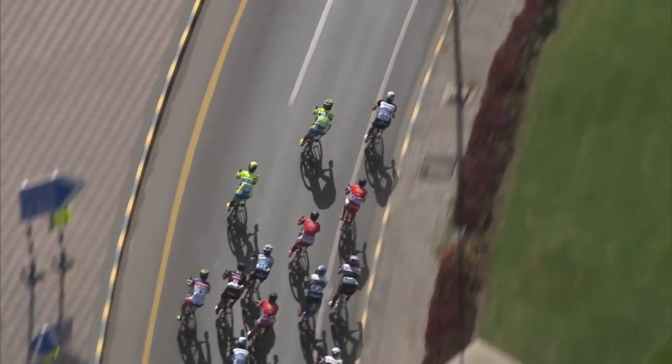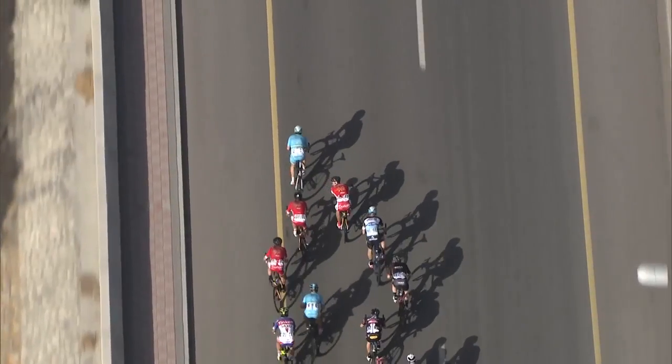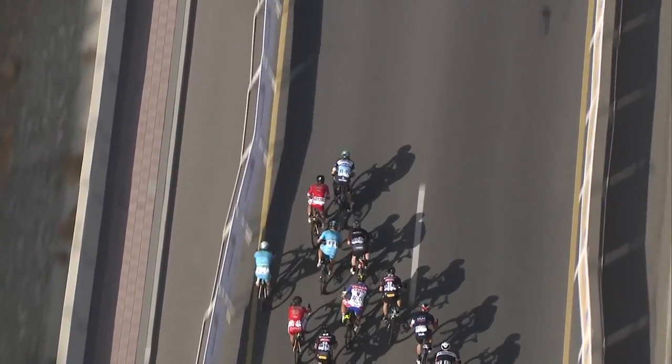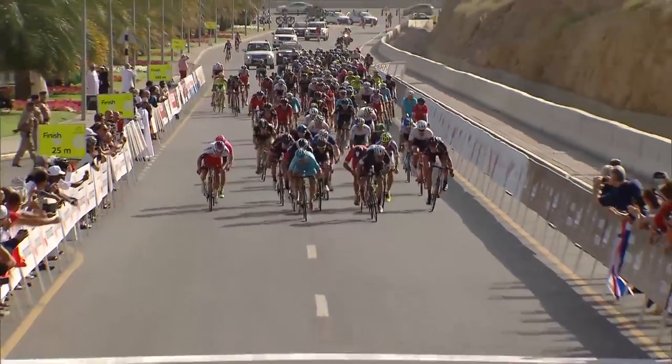Etixx Quick-Step, Tinkoff-Saxo and Cofidis were well positioned into the final corner, with Astana's Borut Bozic leading the surge down the finishing straight. Tom Boonen hit the front early, but Andrea Guardini left it a little bit later on the drag to the line and finally claimed his first win of the season.